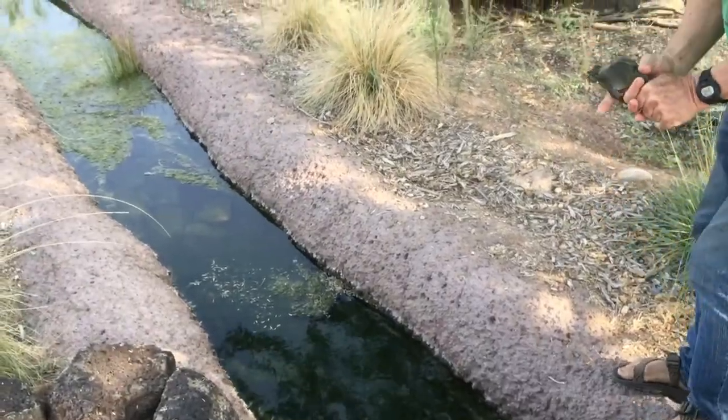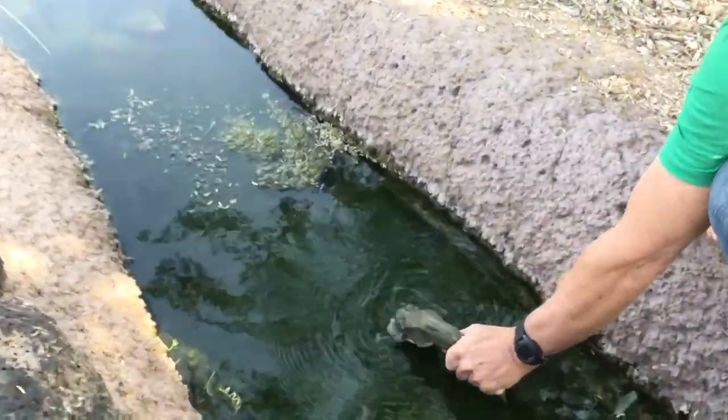We're going to see him dive around or swim. There you go buddy.